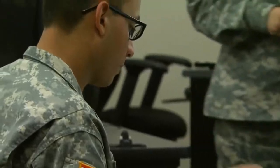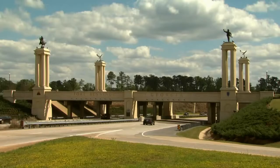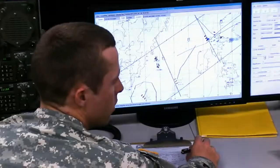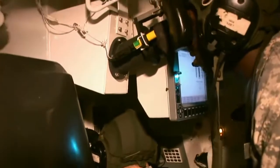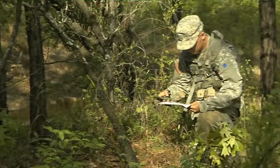Soldiers applying for this MOS attend one-station unit training at the U.S. Army Armor School located at Fort Benning, Georgia, where they train for engagement on the integrated battlefield.